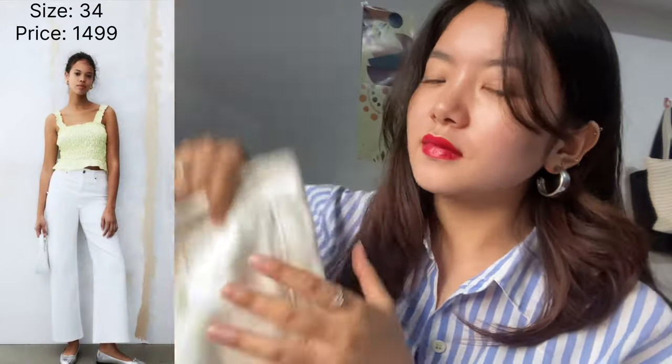Now we're moving to the jeans collection. Simple white jeans, straight leg — this also looks really good and the material is really good. I'm not really a big fan of jeans; I prefer wearing long dresses, skirts, and clothes that are more comfortable. Jeans don't feel that comfortable to me.